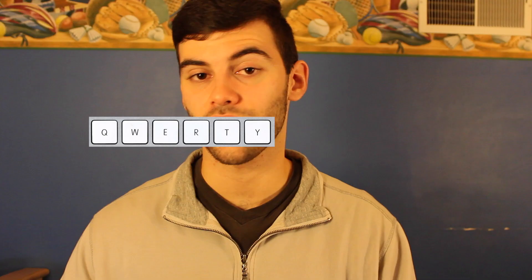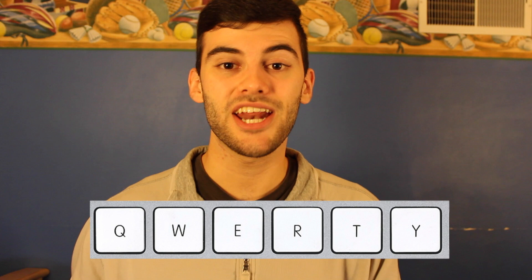Alright, thing number two. Why is our keyboard arranged like this? This is called a QWERTY keyboard, because the keys in the top left spell out QWERTY, and it was created in the 1870s by inventor Christopher Latham Scholes. Now, there are two main guesses as to why the keys are arranged in this pattern.